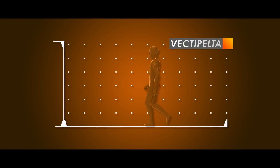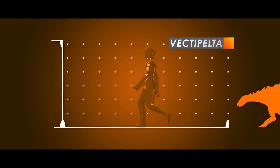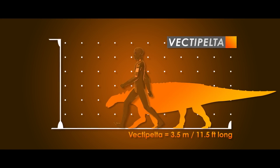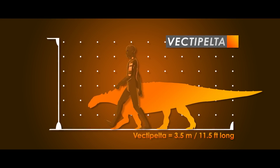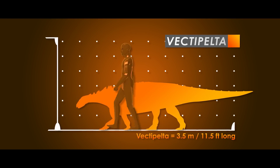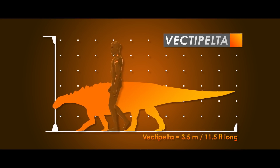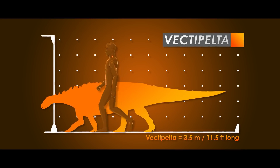Before we move on to what kind of ankylosaur Vectipelta was, let's get a better idea of what size the beast was when compared to a human. When everything is filled in and some quick maths are done, it seems as though this individual of Vectipelta may have measured about three and a half meters, or eleven and a half feet in length, making it on the smaller side of ankylosaurs, though this is sort of average for nodosaur-type ankylosaurs.